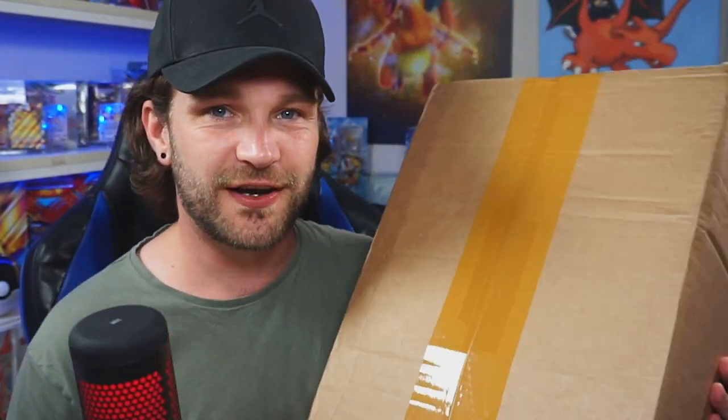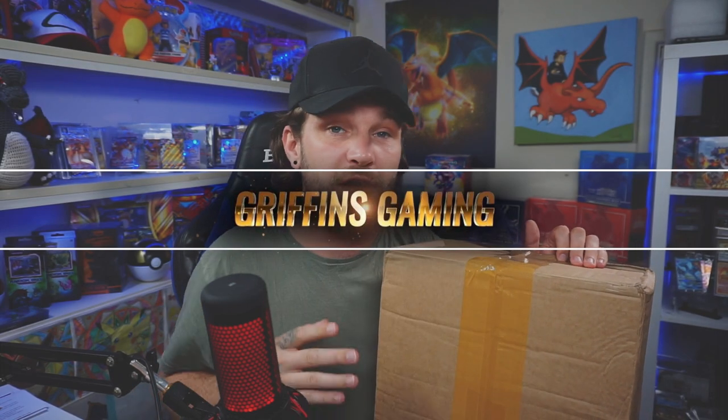Hey guys, my name is Matt Cully and welcome to the channel. Today we're going to be opening this — I never quite know why I hold the box up, it's just a cardboard box — but what's inside is very exciting: a hundred pounds worth of sealed Pokemon card products. This is a subscription service I signed up for a year ago with Griffin's Gamings, and it is by far and away the best investment I've made on the channel because it's guaranteed me product and content to open and enjoy.